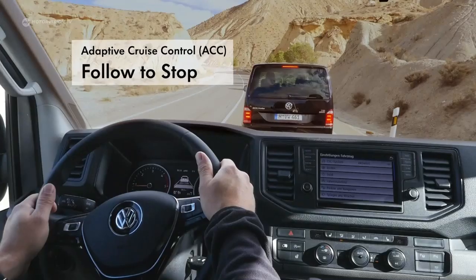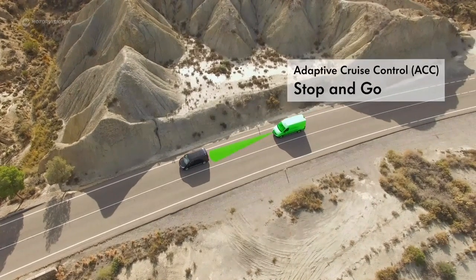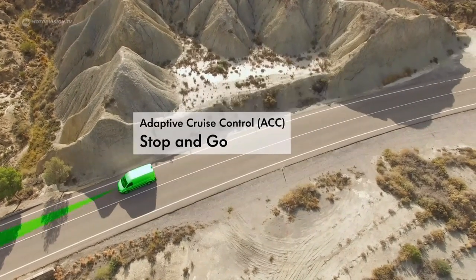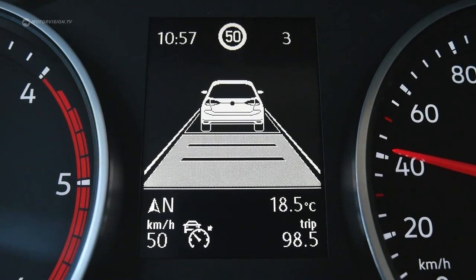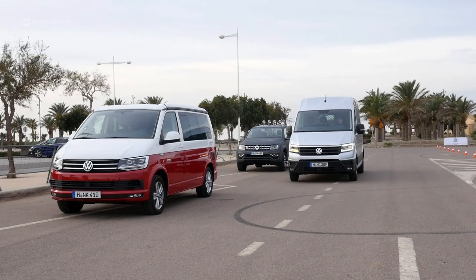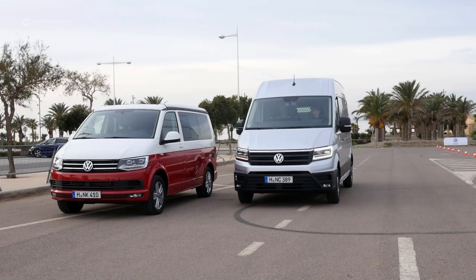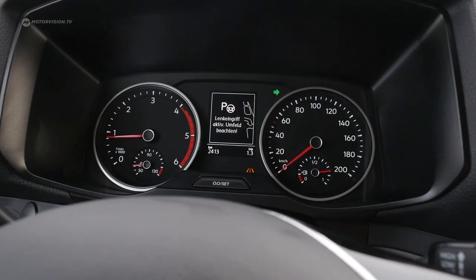Electronic assistance systems such as Automatic Distance Control (ACC) can be integrated. At least as comfortable is the parking assistant — the Crafter maneuvers on its own into parking spaces, a system that is definitely helpful with a vehicle length of just under 6 meters.